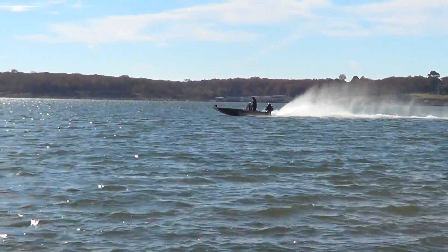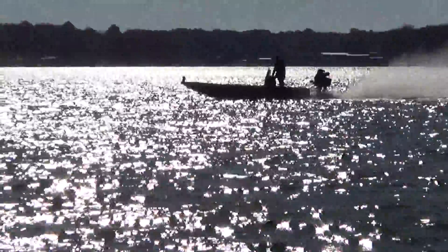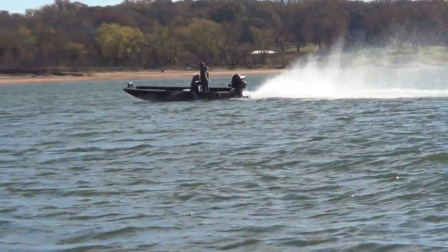If you're interested in a boat like this, call us. We sell excitement at wildbillsboats.com. We sell Express. Call us at 866-890-8181.